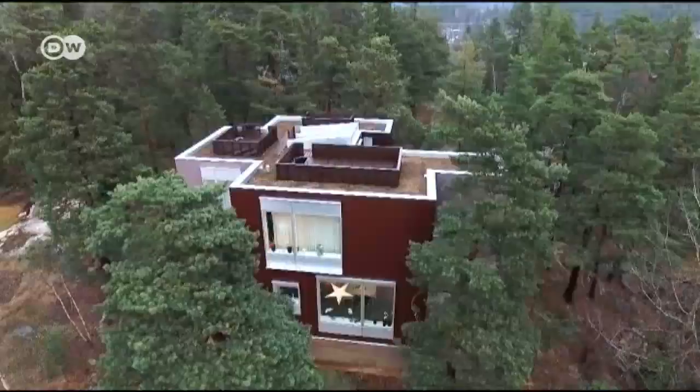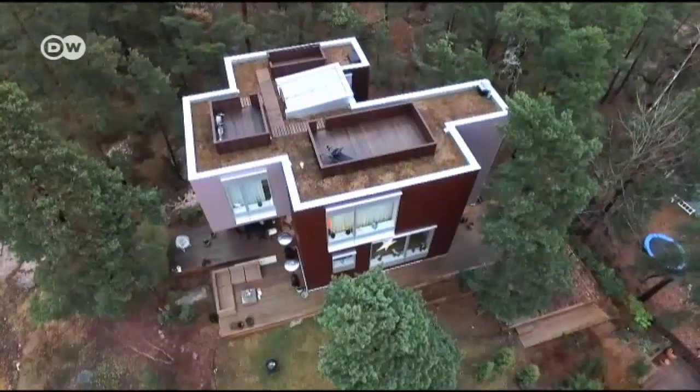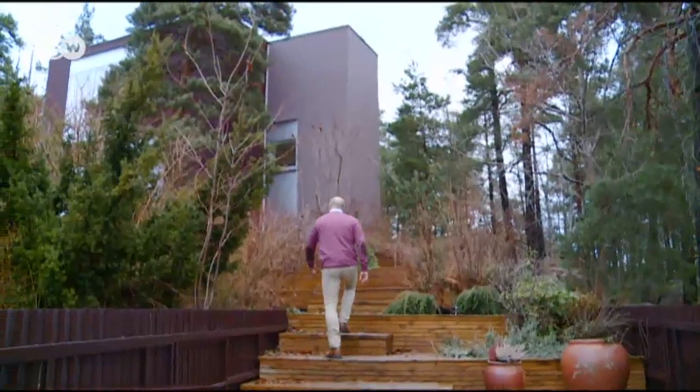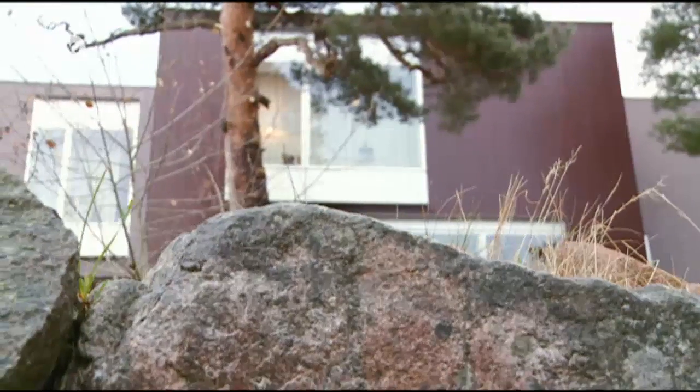Welcome to Villa Altona. Please come in. This is the home of Alan Spiegel, his wife and their two children in Zollenturna, a suburb north of Stockholm. It stands on a rocky hillside shaped by the last ice age.